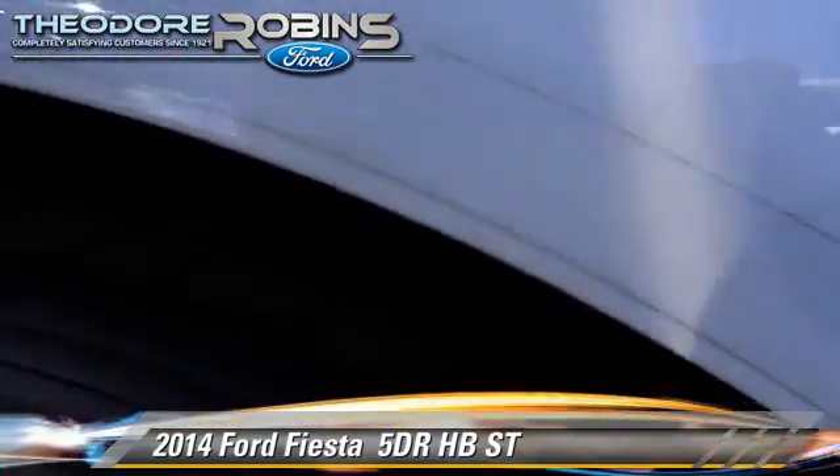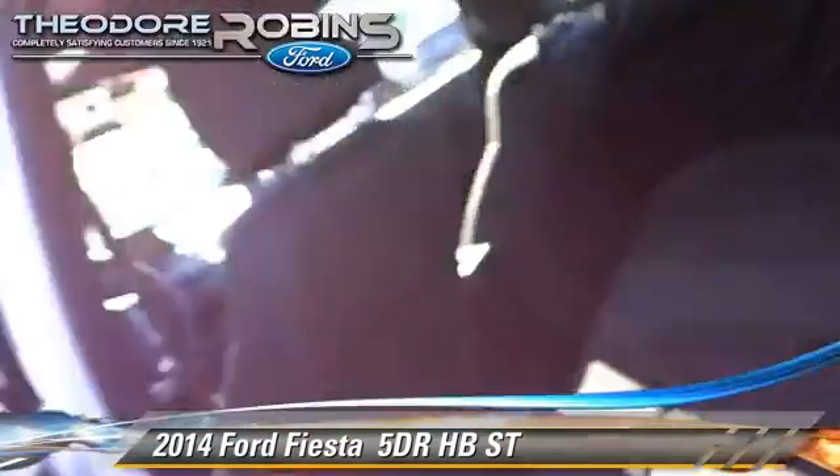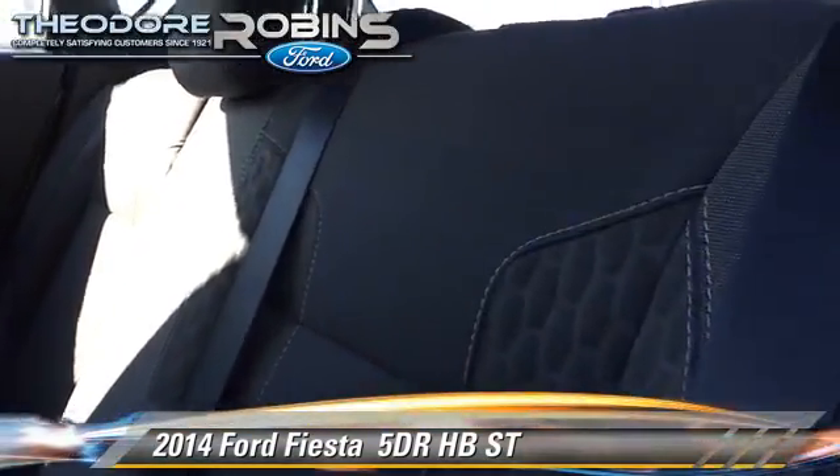Comfort and convenience features include power door locks, keyless entry, and Bluetooth wireless. Give us a call to schedule your test drive today.